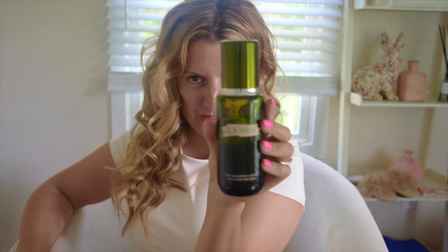Hi everybody, welcome back to my channel. It is time I finally review the La Mer new next gen treatment lotion. Let's just get right into this.